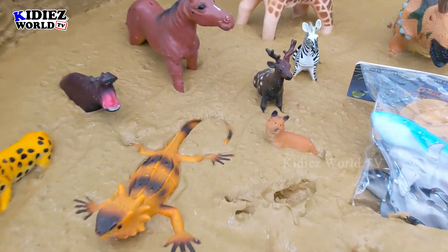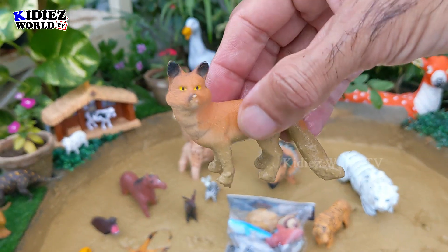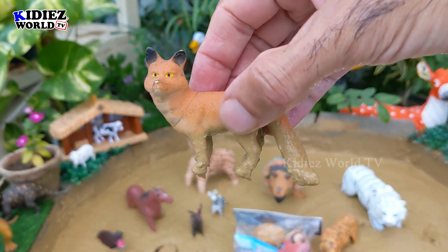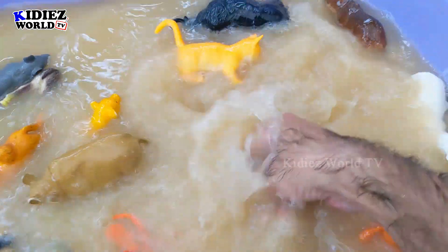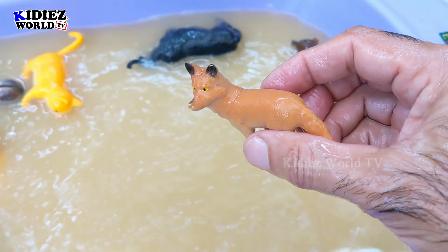And the next one we have is Fox, a little wild animal but very clever. Let's wash him. Here we go — Fox.